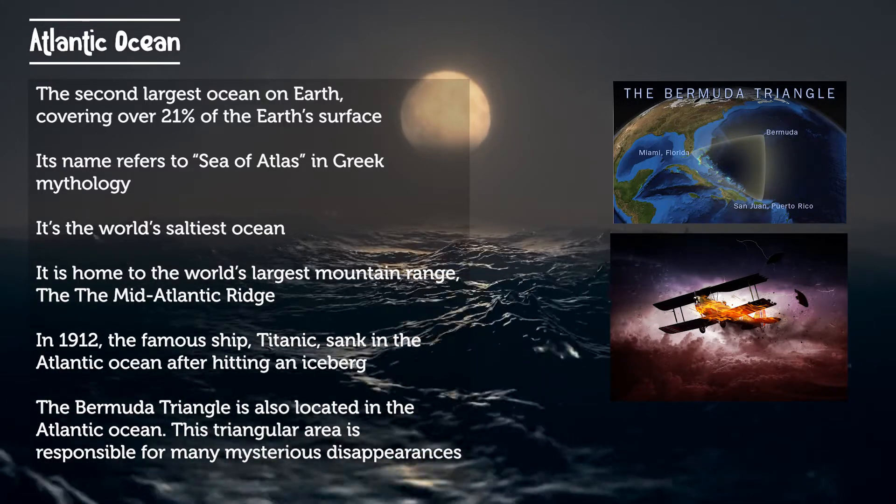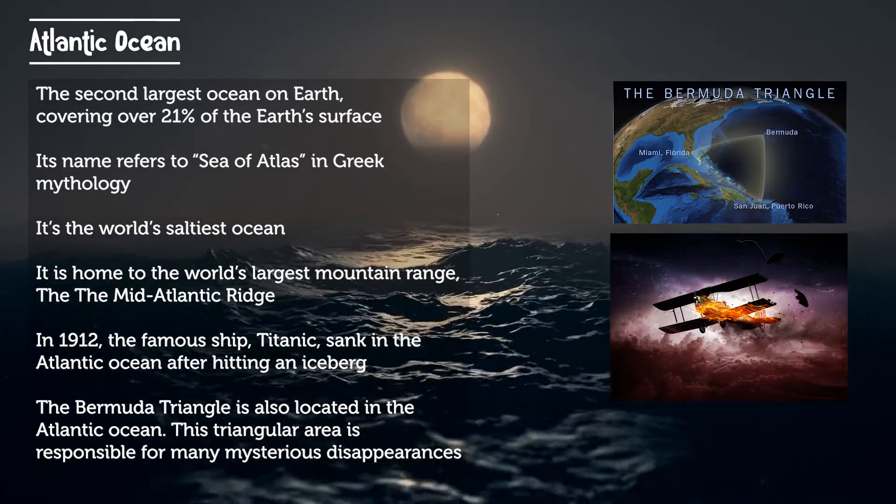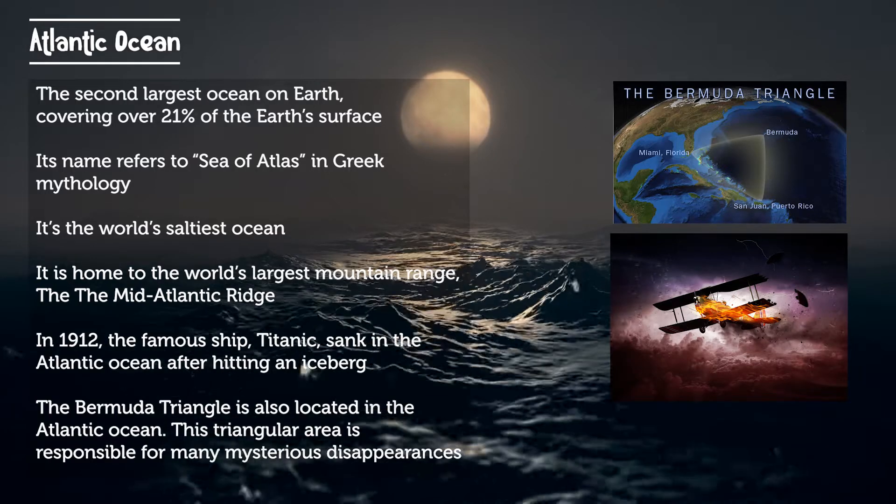The Bermuda Triangle is also located in the Atlantic Ocean. This triangular area is responsible for mysterious shipwrecks, aircraft crashes, and other disappearances.